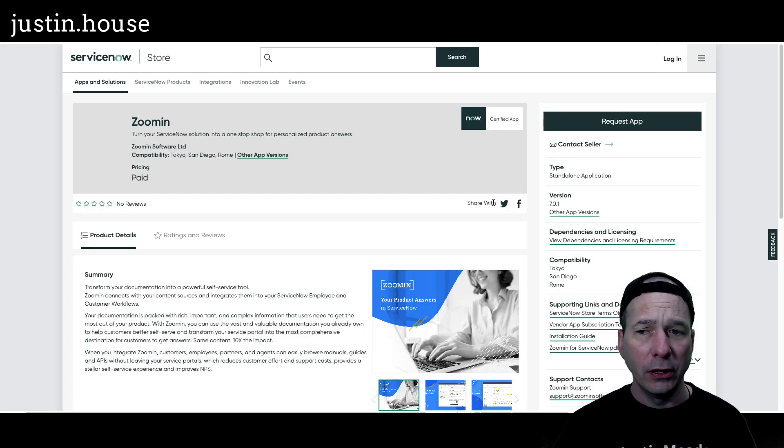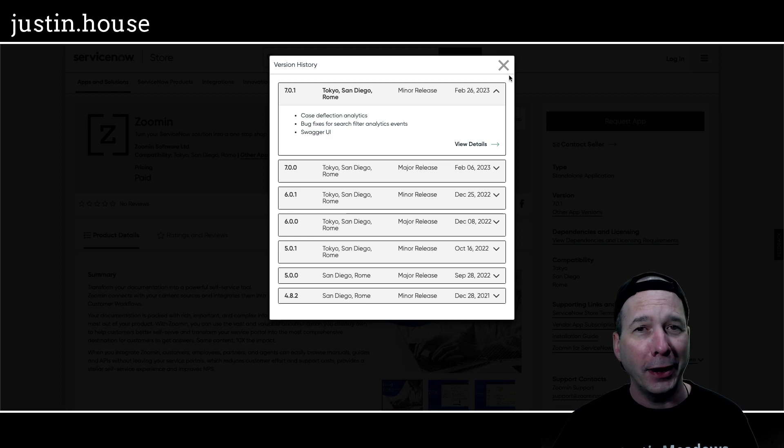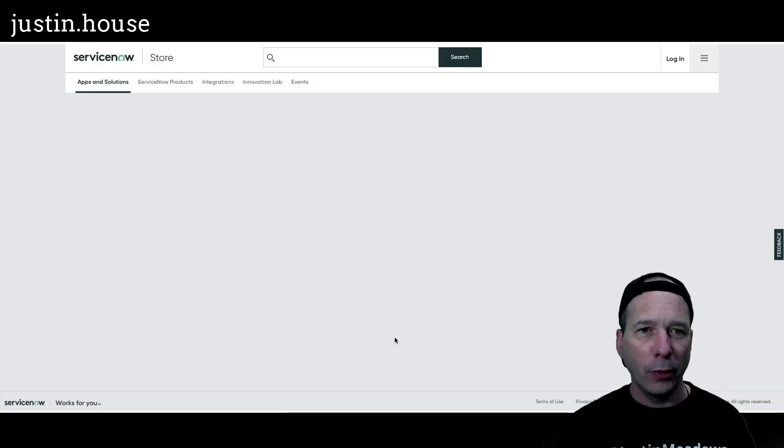Next is ZoomInfo — upgraded to version 7.0.1. Updates include case deflection analytics, bug fixes for search filter analytics events, and Swagger UI improvements. That's new from ZoomInfo Software Limited.